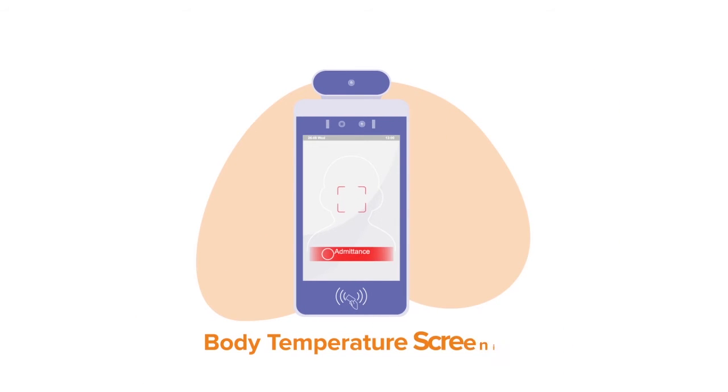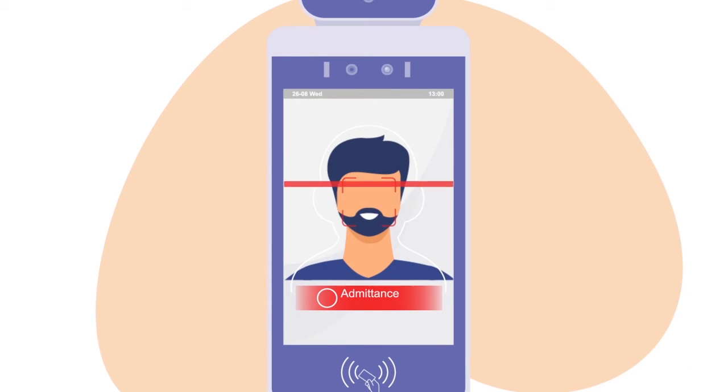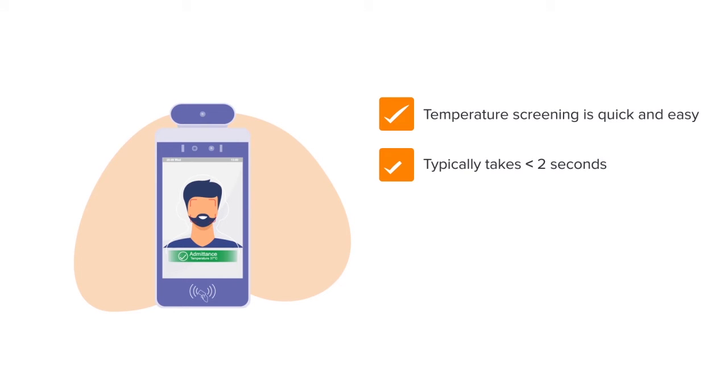Body Temperature Screening: as part of the sign-in process, you can require staff, visitors and contractors to have a contactless body temperature check. Temperature screening is quick and easy, typically takes less than 2 seconds, and has the option to enforce face masks to be worn on your site.